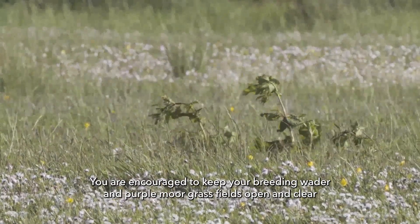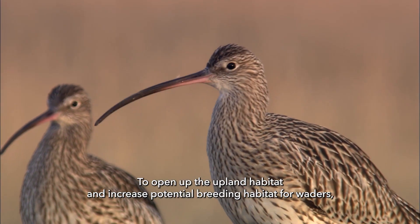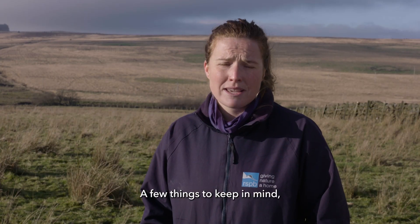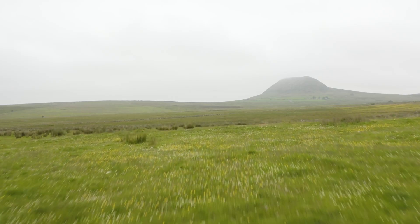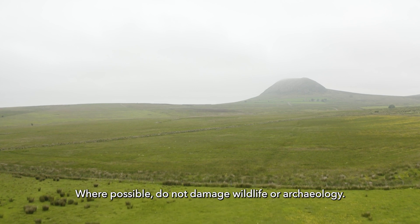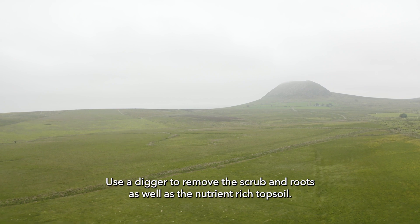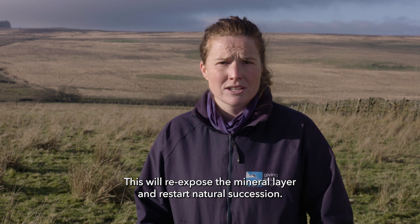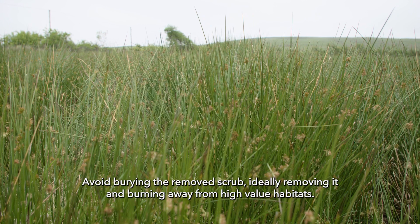You are encouraged to keep your breeding wader and purple moorgrass fields open and clear. To open up the upland habitat and increase potential breeding habitat for waders, scrub and trees can be removed. Aim to remove scrub between September and February. Where possible, do not damage wildlife or archaeology. Use a digger to remove the scrub and roots as well as the nutrient-rich topsoil — this will re-expose the mineral layer and restart natural succession. Avoid burying the removed scrub, ideally removing it and burning it away from high-value habitats.